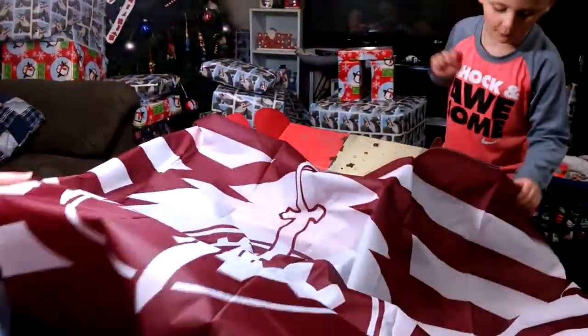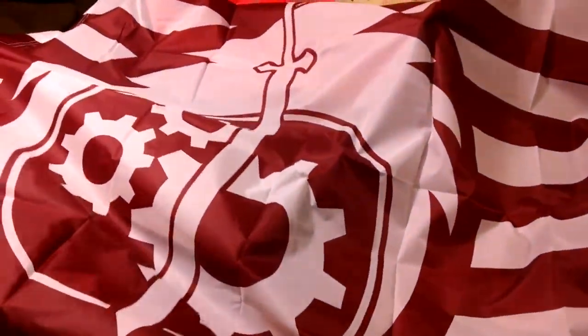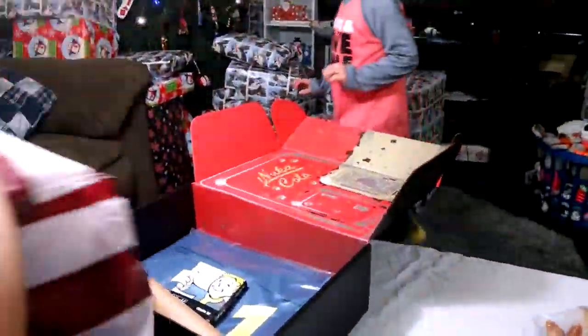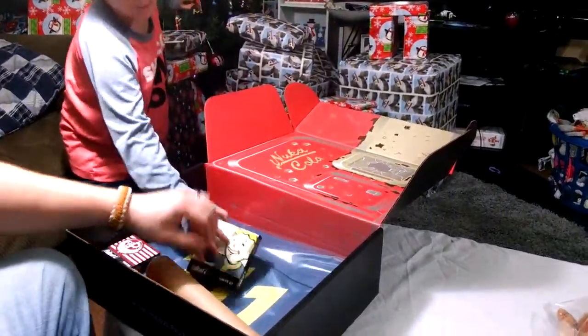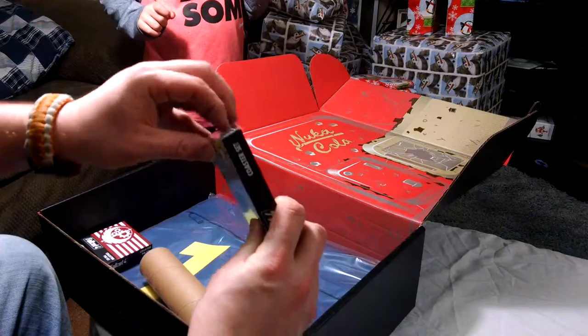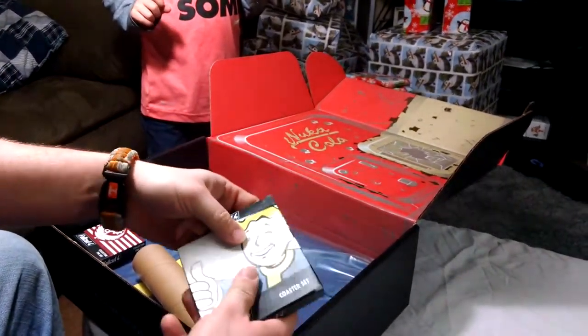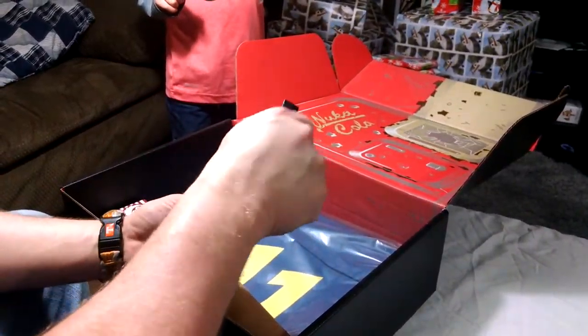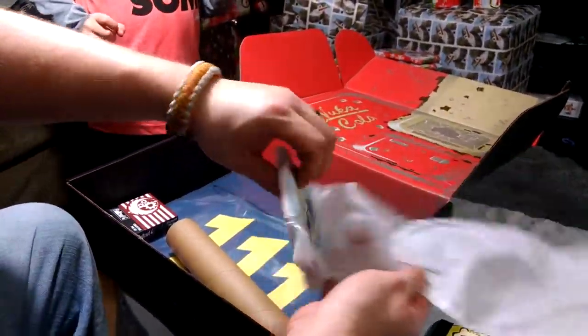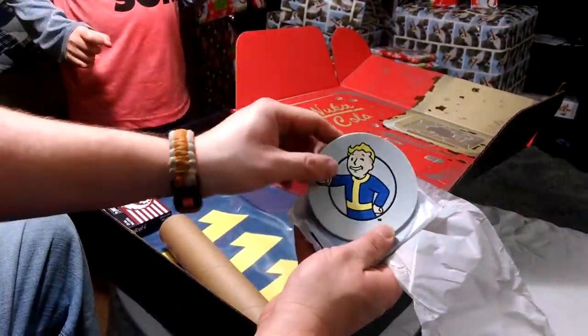I'm not sure what this is at first, but it looks like something Brotherhood of Steel and I can already tell it's a flag. Here, you grab one side Maddox. I know it's a flag because it's made out of paper. It's a Brotherhood of Steel flag. It looks like a settings flag. That's really cool.